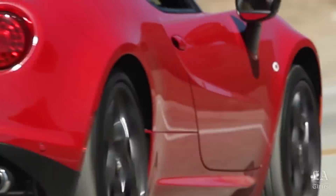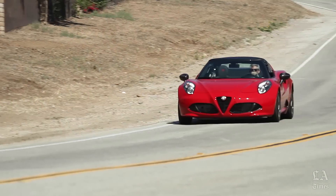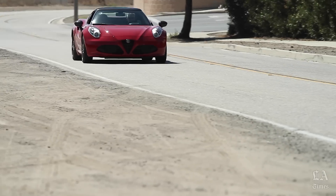The 4C comes into its own at speed, accelerating into a straightaway or diving into a tight corner. No matter which driving mode you're in, the acceleration is really intense. The ride is raw, unrefined, fun, and the raspy sound is a road racer's delight.